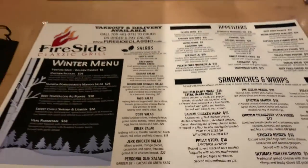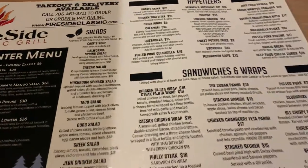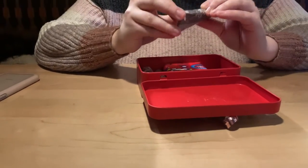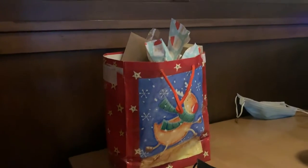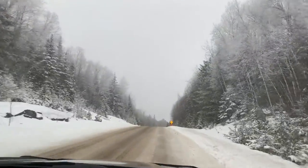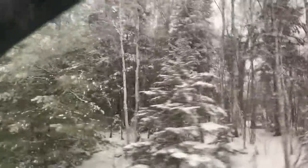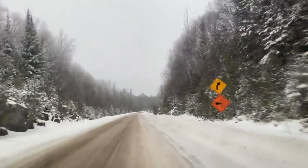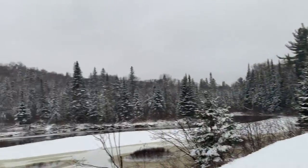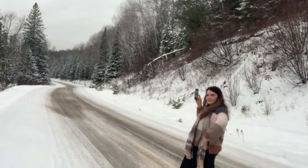I'll show you some of the little drive that we do too. We're here — say hi to the vlog! I have eight subscribers, but we're here in a Winter Wonderland!